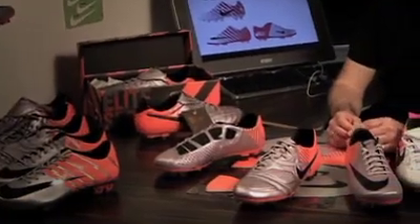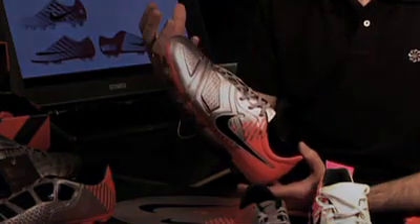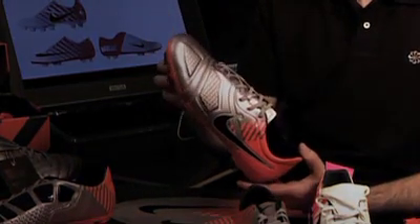The most unique material in the Elite Series is Kangolite. It has the touch, feel, and stretch of a traditional leather boot but doesn't absorb water like normal leather, which means in damp, wet conditions the boot is going to stay lighter longer, whereas a leather boot would obviously absorb water and get heavier.